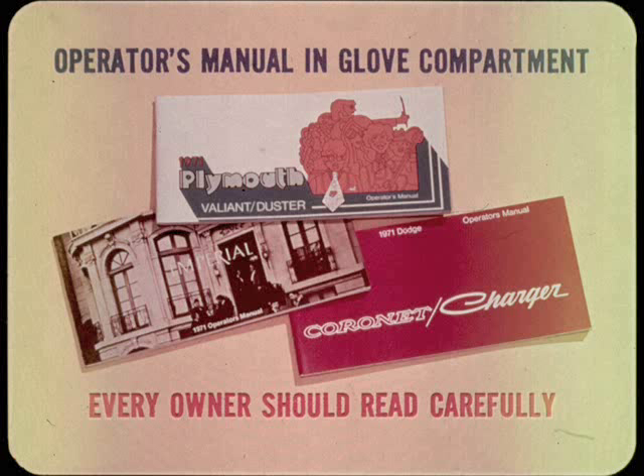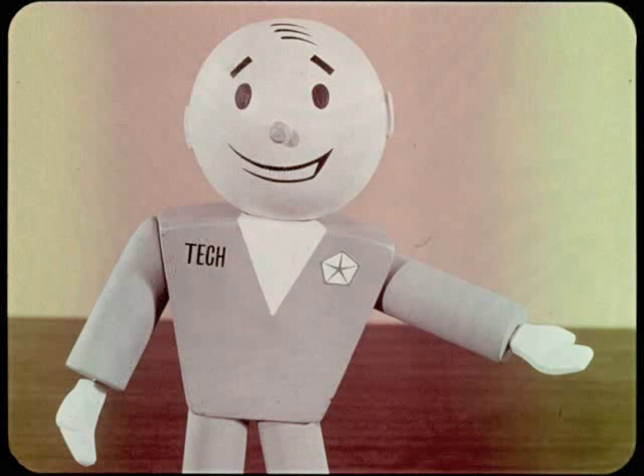Also in the glove compartment is the operator's manual. This little gem contains everything that you have just discussed, plus a lot more. Every owner should be strongly urged to read it carefully right away. Really knowing his car will help him get the greatest possible enjoyment and safety from his new car. So much for new car inspection and delivery.